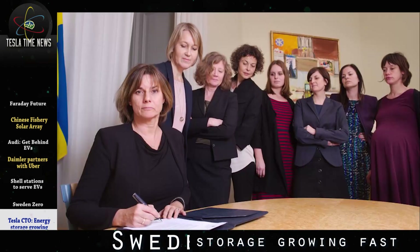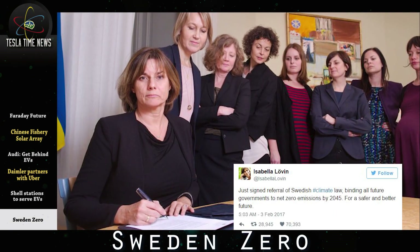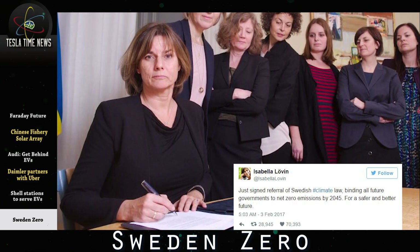The Deputy Prime Minister of Sweden, Isabella Lovin, tweeted on Friday: 'Just signed referral of Swedish climate law, binding all future governments to net zero emissions by 2045 for a safer and better future.' Way to go, Sweden.